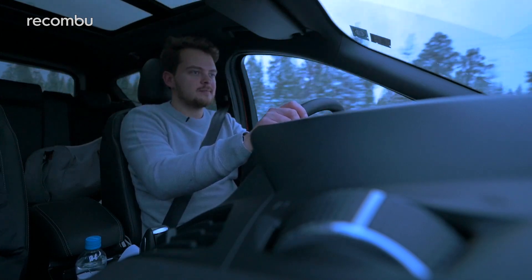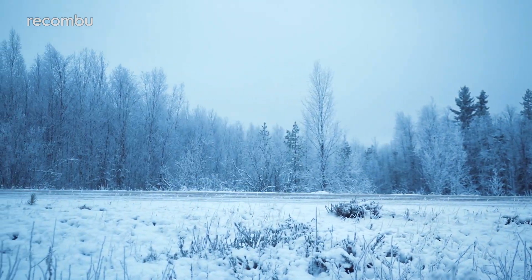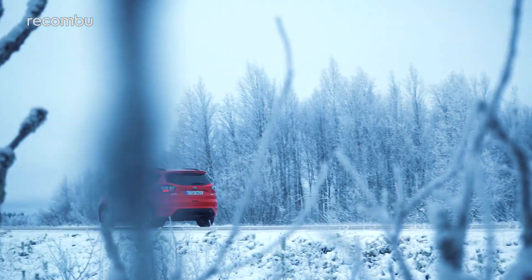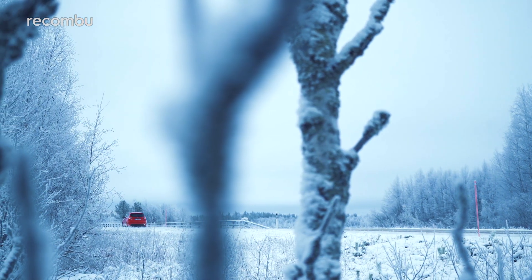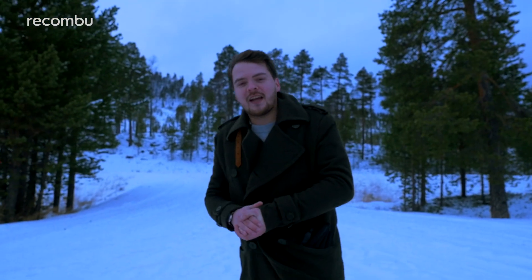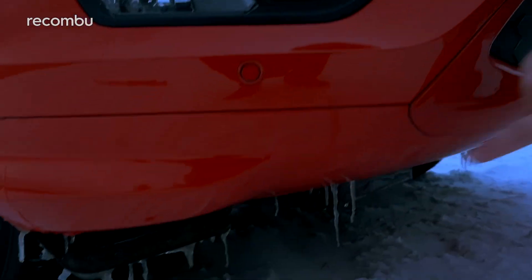A more fun drive can be had elsewhere in the form of the SEAT Ateca, while the Peugeot 3008 has a genuinely pleasing cabin, but there are enough positives to make the Cougar worthy of your consideration. Just in case you don't believe how cold it is here — look at this: icicles.